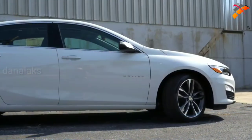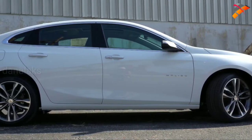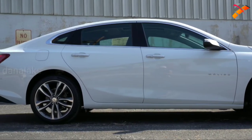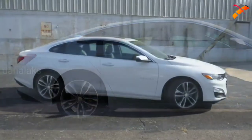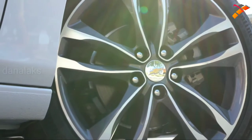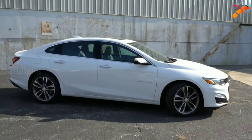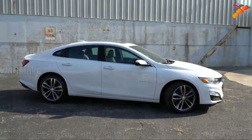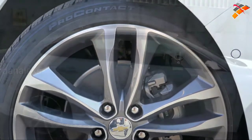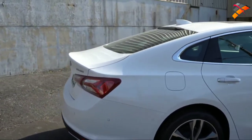Looking at the wheel setup: the L and LS get 16-inch aluminum alloys, the LT gets 17-inch, the RS gets 18-inch, and the Premier — what you're looking at right now — gets 19-inch aluminum alloy wheels. So if you're on a Chevy lot and want to know what trim level you're looking at, the wheel size is one easy way to tell. I also like the chrome cladding around the door handles — a nice upscale touch.